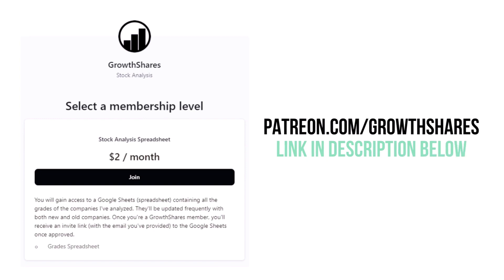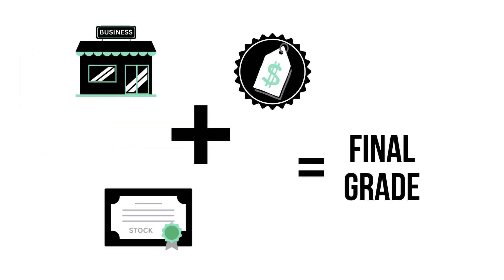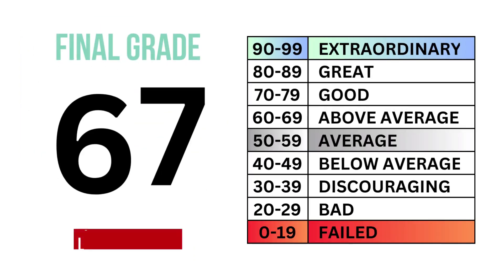And before we calculate our final grade, consider becoming a Growth Shares patron and get access to my spreadsheet with every grade from every company I've analyzed — it's updated all the time. Head to patreon.com/growthshares or click the link in the description. Putting the business, the stock, and the price together, we get the company's final grade.